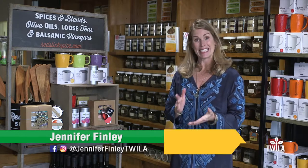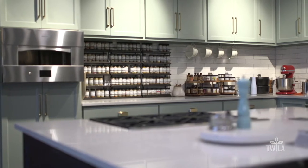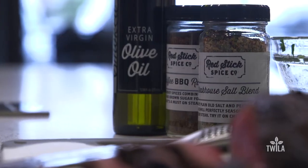Welcome to Field to Feast, where we profile Louisiana and its local ingredients. Today we're at Red Stick Spice Company and we're gonna kick it up a notch in their teaching kitchen using Louisiana beef and Red Stick spices.